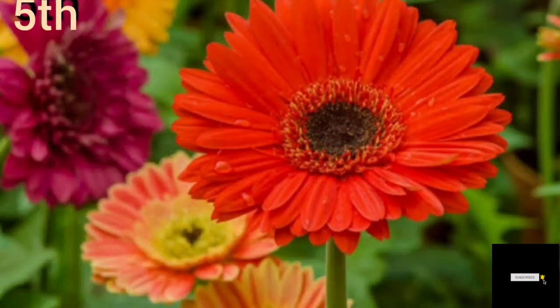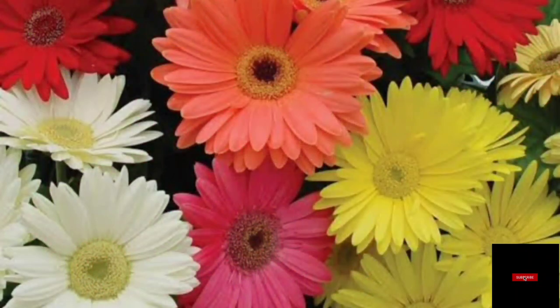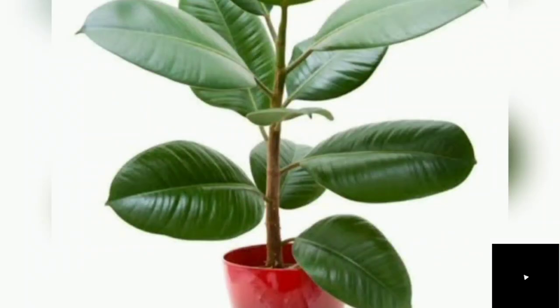Number five: What do you think about this beautiful flower? This plant is known as Gerbera Daisies. This plant provides us benefits by discharging oxygen and absorbing carbon dioxide and other airborne toxins. It's a very good option.